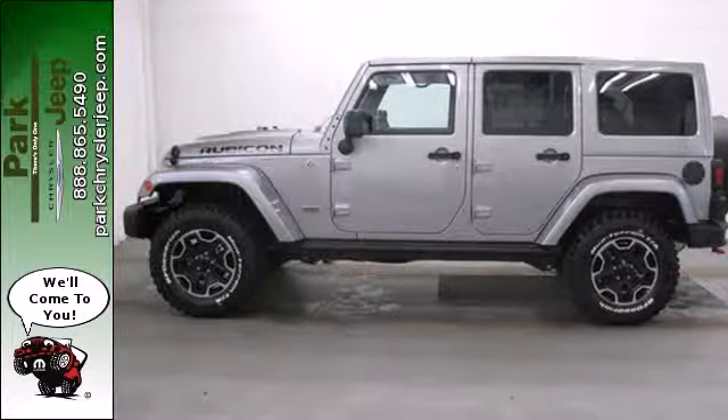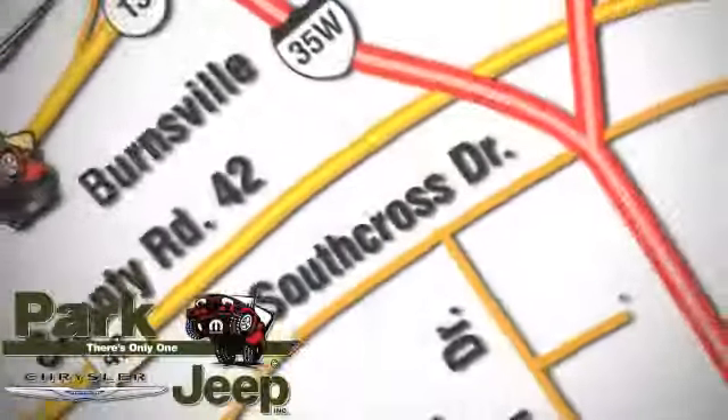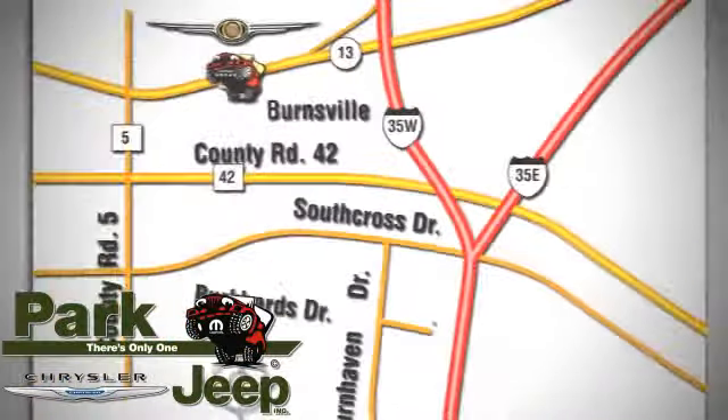See for yourself today. Discover Park Chrysler Jeep today. We're conveniently located at 1408 West Highway 13 in Burnsville, Minnesota, just off 35W.